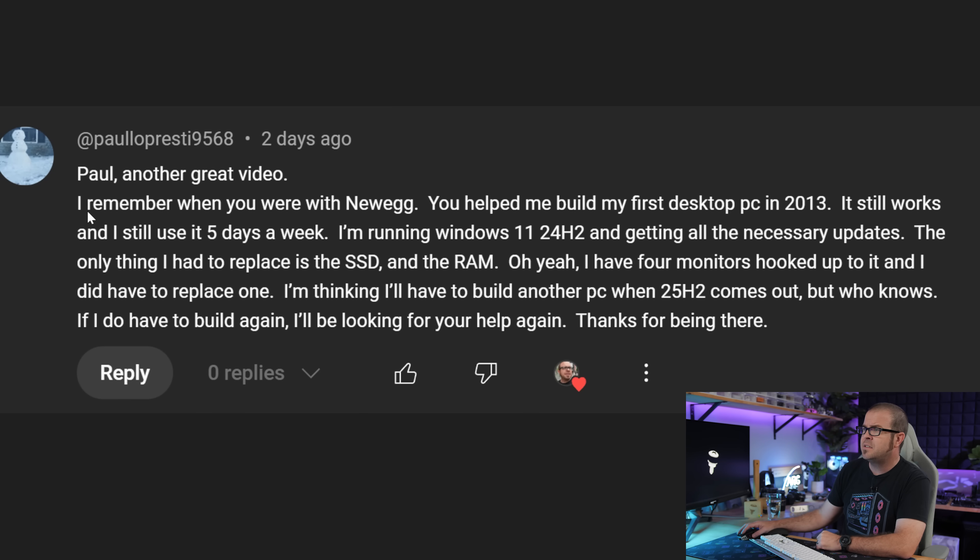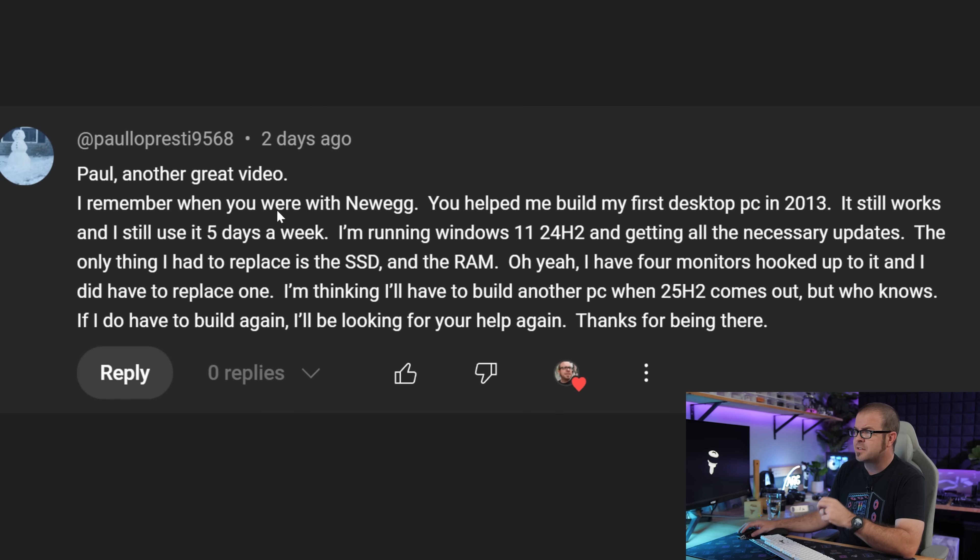Last question is from paulopresti9568 — though actually this is a compliment, not a question. I included it because it's a nice reminder of why I do what I do. Stories like this make me feel warm and fuzzy inside. Paulopresti built their first desktop PC in 2013, still using it now five days a week, running Windows 11 24H2, done a few upgrades like replacing the SSD and memory, had four monitors connected — and is just about at the point where another build looks likely. I love this because it's a really healthy amount of time to use the same PC. If you have a PC that is functional and getting the job done, then keep using it. You do not need to upgrade every cycle or have FOMO about the latest graphics card.